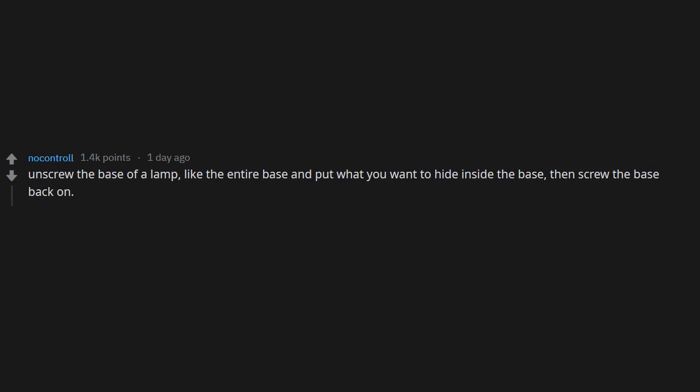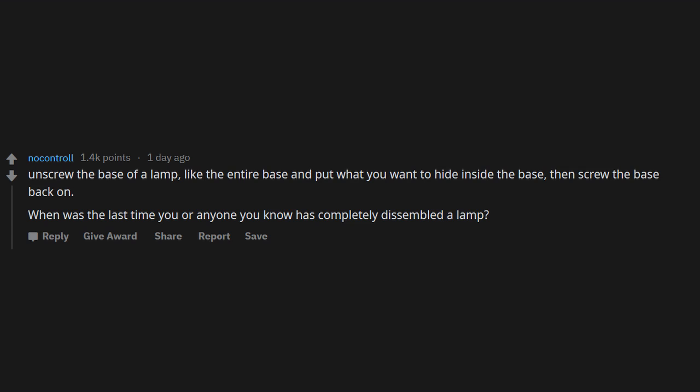Unscrew the base of a lamp — the entire base — put what you want to hide inside, then screw it back on. When was the last time you or anyone you know completely disassembled a lamp?